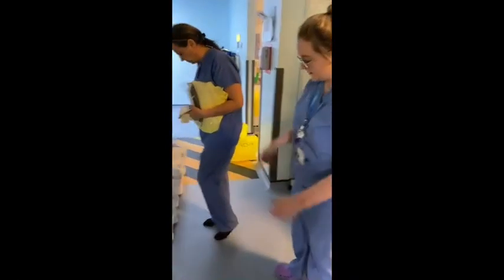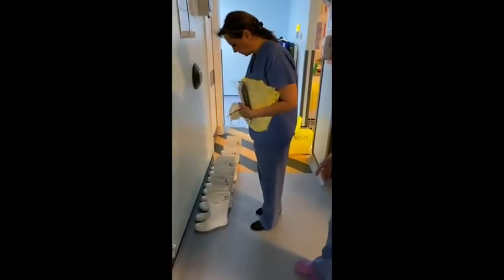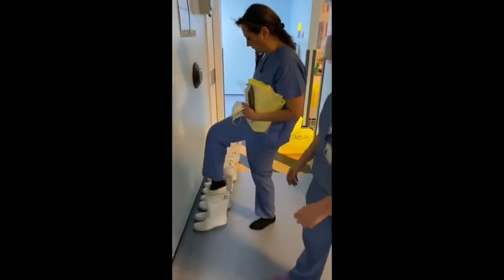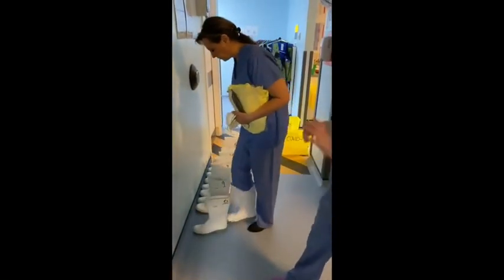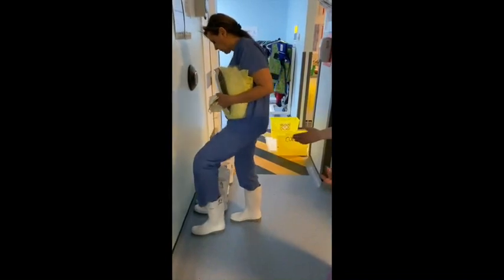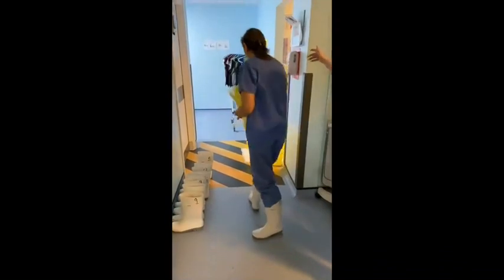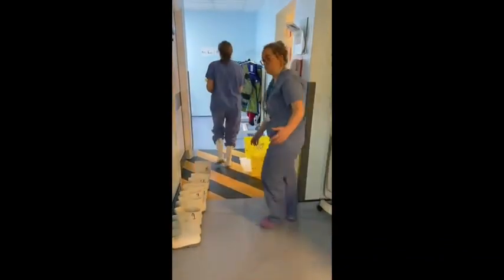To put on the wellies, your trousers — because they're tucked into your socks — should not bulk up, so you should be able to slip your foot into the Wellington without touching it, as Gada has just demonstrated. Then once your Wellingtons are on, we're going to proceed over to the scrub area.